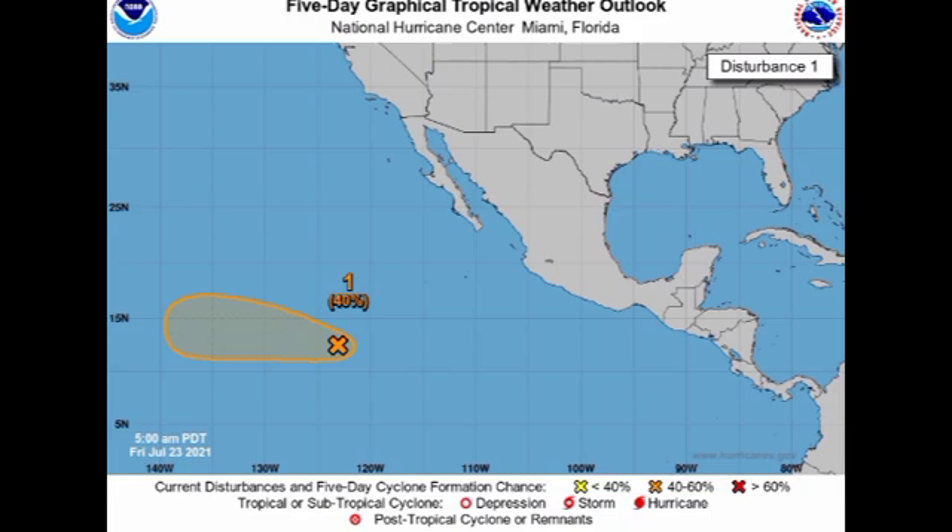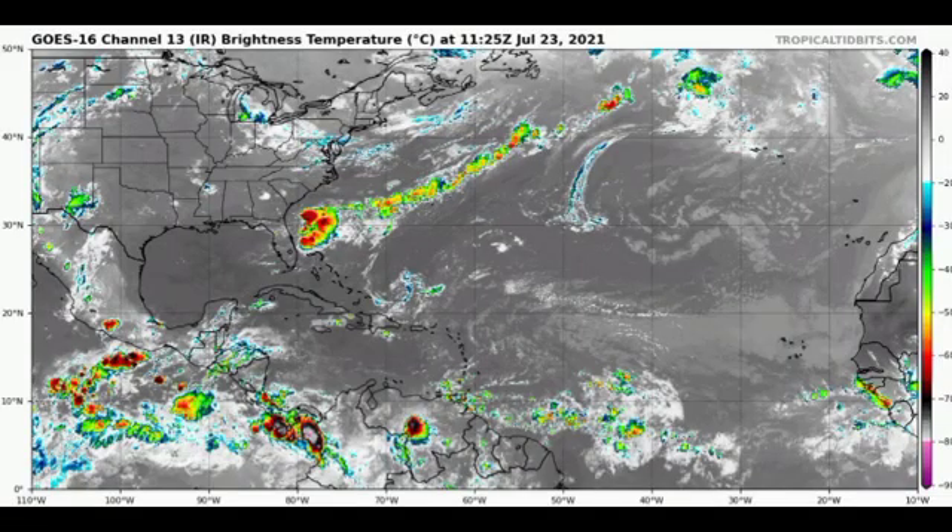That is really it for this updated video on the tropics. It is possible that we could have development taking place just off the southeastern coast of the US, and it could really linger there. There is a possibility that it could move into those states, and also the possibility of it just moving out to sea, so I have to watch it because it is going to be moving erratically with no set track as yet. If you found this video informative, please give a thumbs up and share your thoughts in the comments. I will keep you updated as time goes by.